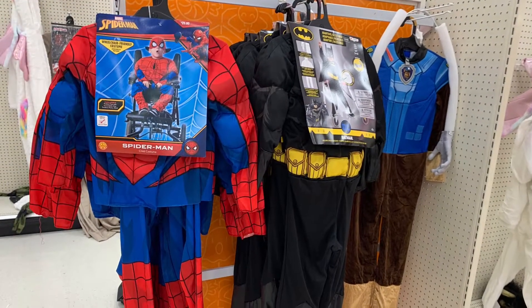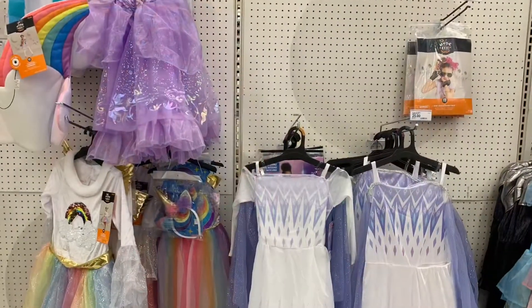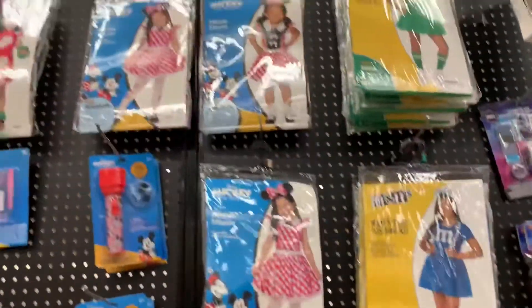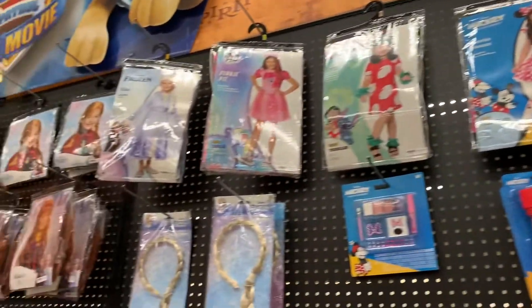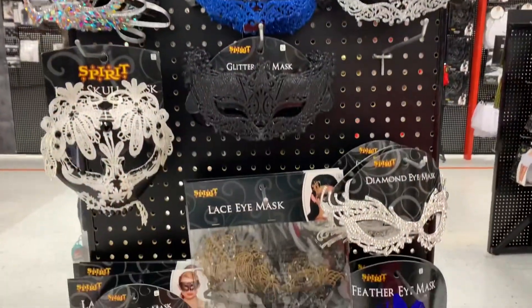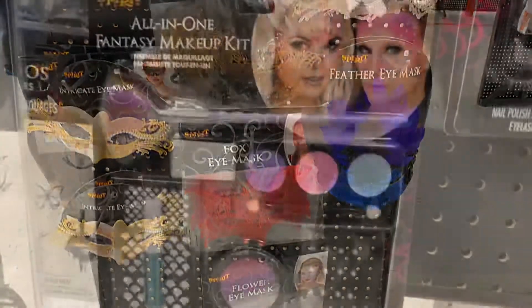Superhero costumes for playing dress-up throughout the year. Princess dresses for playing dress-up all throughout the year. Accessories, wigs, masks — all kinds of fun stuff for playing dress-up throughout the year.